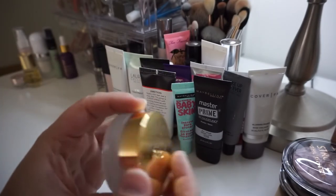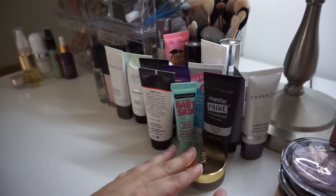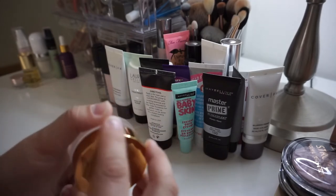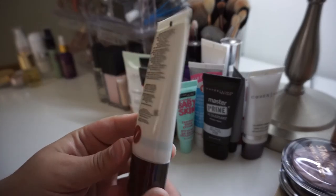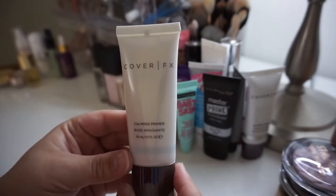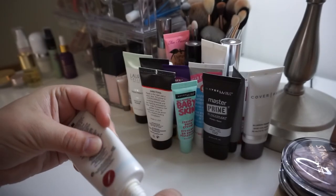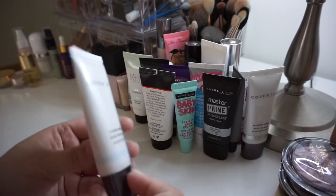Next is the Tarte Clean Slate Timeless Smoothing Primer, which I've only used once so I'm still trying it out — it is going to be kept. Next is the Cover FX Calming Primer. This was Gratis from Sephora. It's a nice primer and I used it just because it was a Gratis at work, but this definitely has gone bad. It needs to just go away.